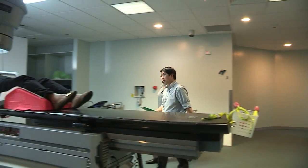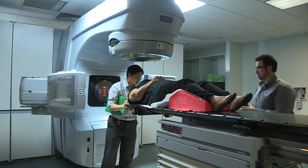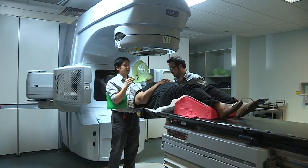Many people think they are radioactive after radiation. However, once the machine is turned off, the radiation has stopped, so you're not radioactive. Congratulations — first day completed. Are you okay? I'm fine, yeah.